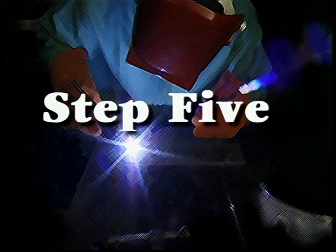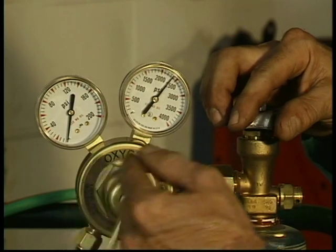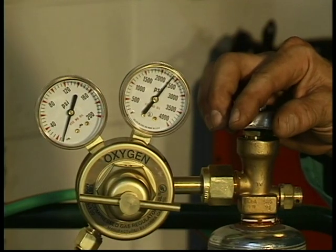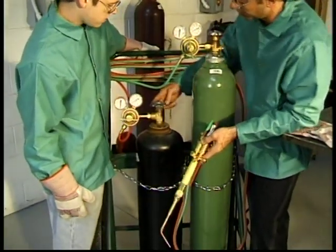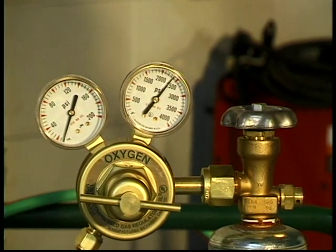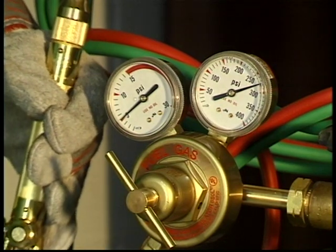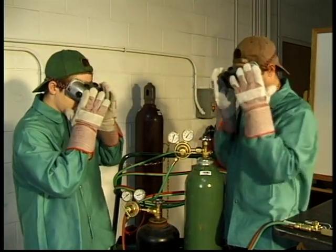Now set the oxygen working pressure. Open the oxygen torch valve one full turn. Turn the oxygen regulator adjusting screw clockwise to the desired working pressure. Then close the torch oxygen valve. Now check both regulators for leaks. Open and then close both torch valves. The acetylene and low pressure oxygen gauges should remain constant. If the pressure continues to rise in either gauge, a leaky regulator or hose is indicated and it must be repaired. Opening and closing the torch valves also purges the system in preparation for ignition.